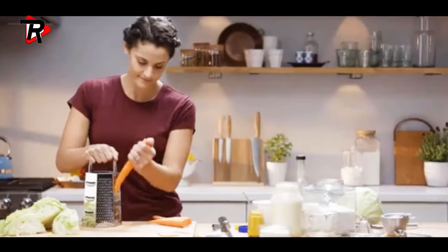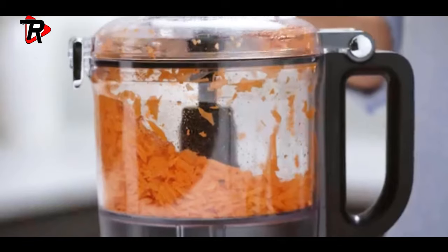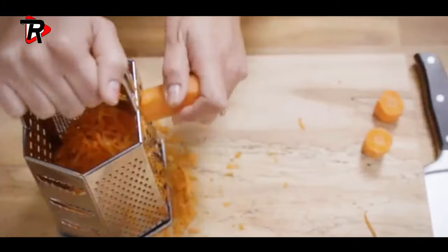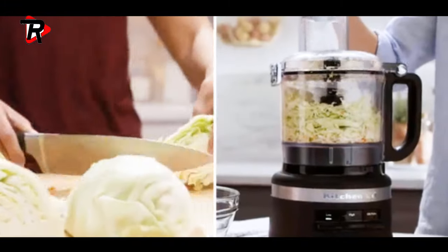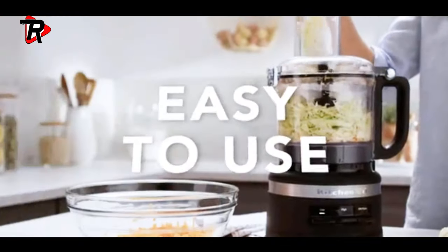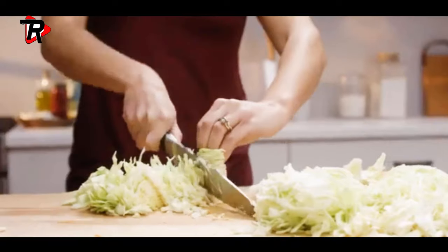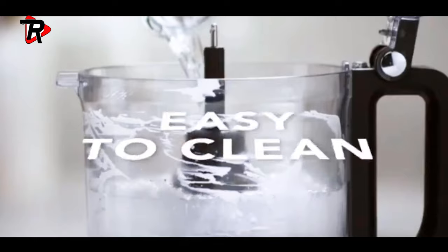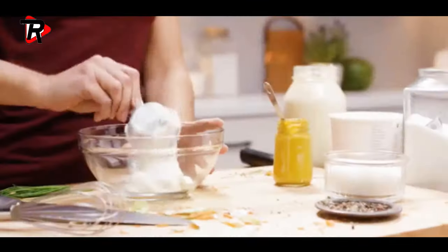Process cheeses and more with the reversible medium slicing/shredding disc and multi-purpose blade. Three speed options — high, low, and pulse — with easy-press paddles and illuminated LED controls. Chop, puree, shred, and slice everything from cucumbers to tomatoes. Easy to clean with a sealed, leak-resistant work bowl; the bowl, lid, and accessories are all dishwasher safe.